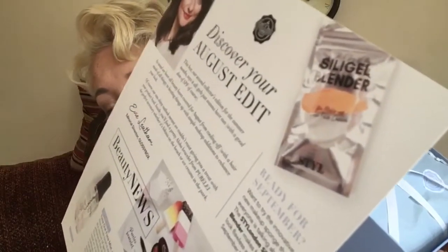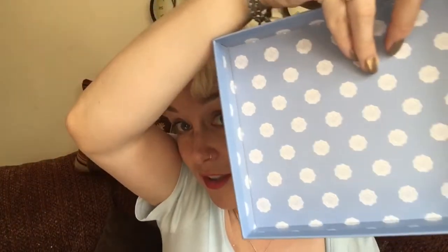Okay, a sneak peek for next month — if you want to see it keep watching. It is the blender, and that's the blender we got in Pink Parcel a couple of months ago. I actually gave that away in my giveaway box because I don't like them very much. Let's open it up. Glossy Box is £13.25 per month.